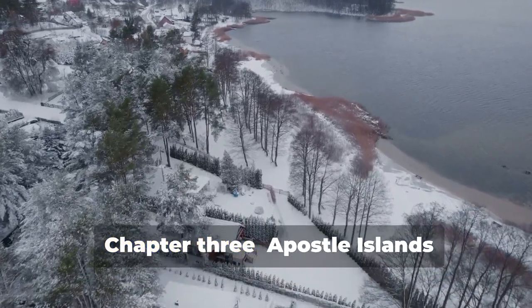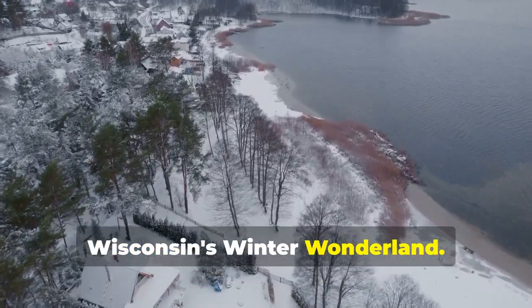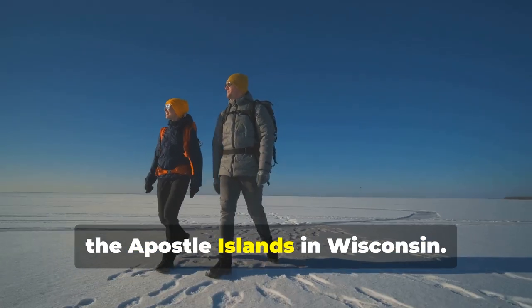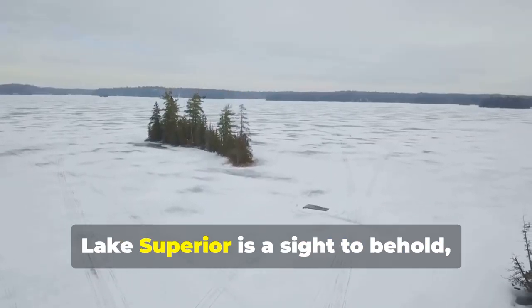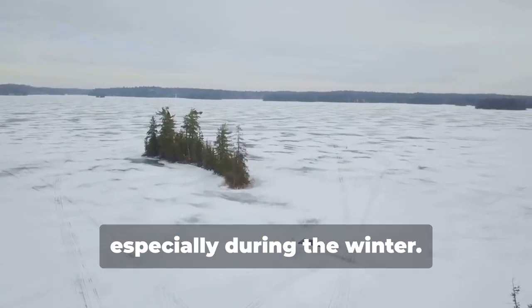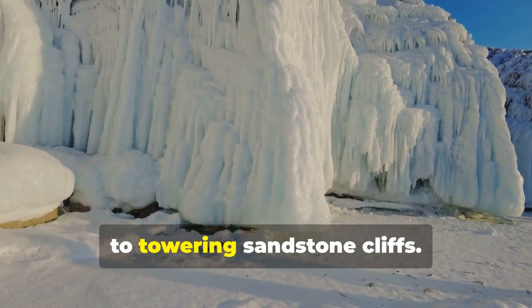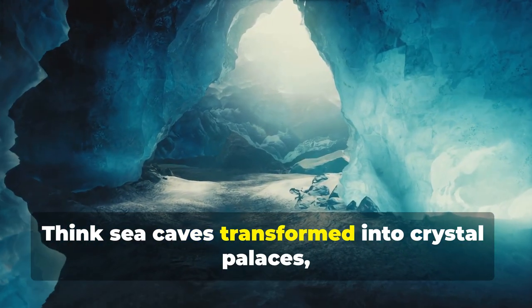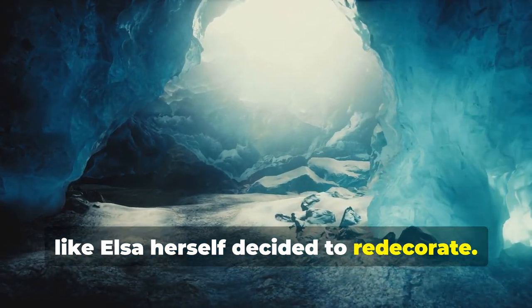Bundle up because we're heading north to the Apostle Islands in Wisconsin. This archipelago of 22 islands on Lake Superior is a sight to behold, especially during the winter. Think shimmering ice formations clinging to towering sandstone cliffs — sea caves transformed into crystal palaces, like Elsa herself decided to redecorate.